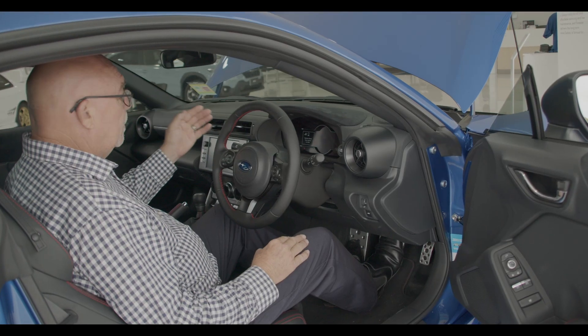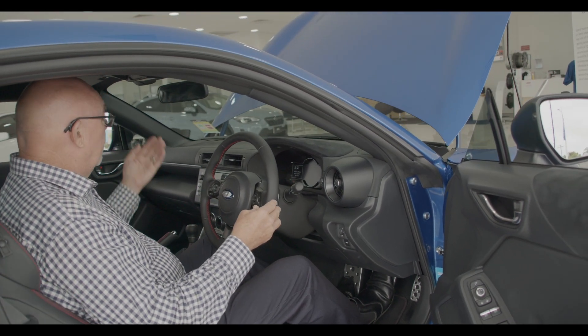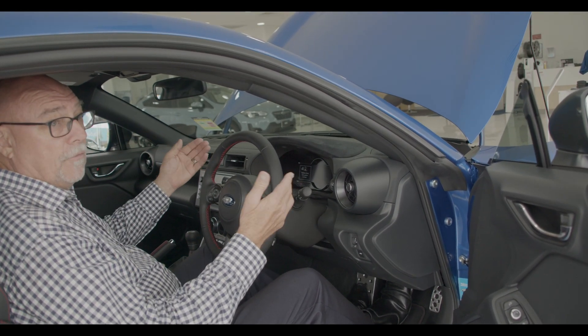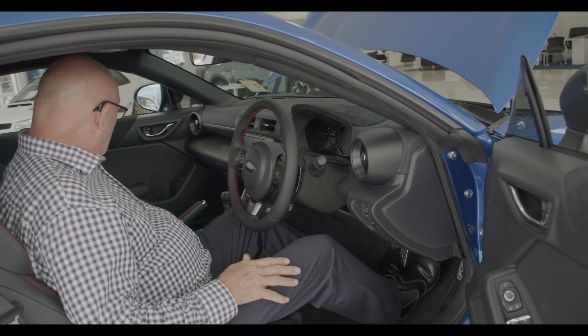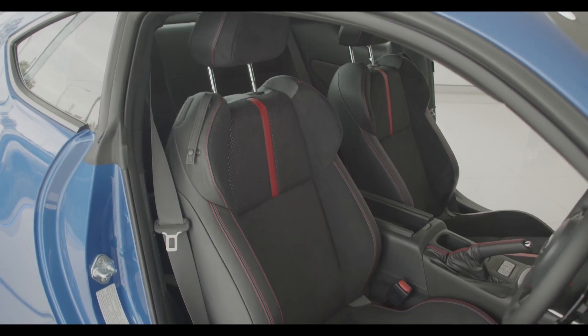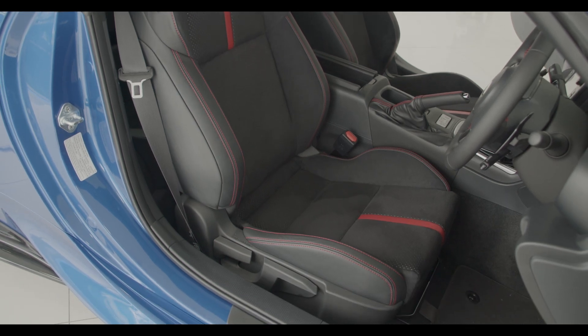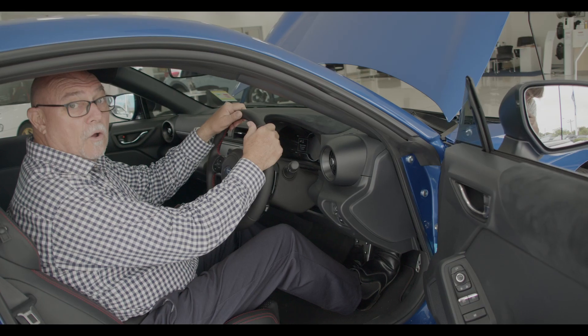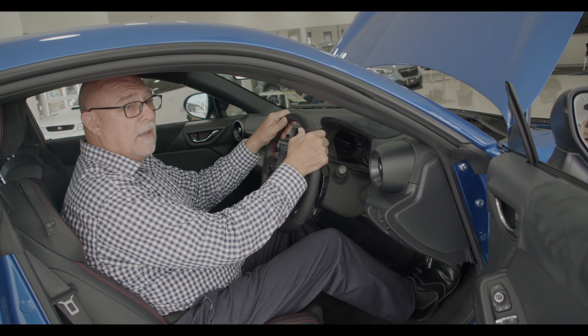We have lane assist, cruise control, and the EyeSight technology and drive vision technology. The new interior has these new seats with red trim — a cloth seat with leather stitching. The cockpit feels really nice, very much the typical DNA of a Subaru sports car and part of its heritage.